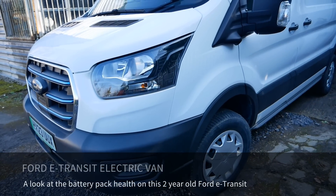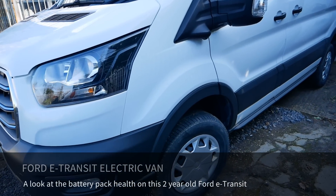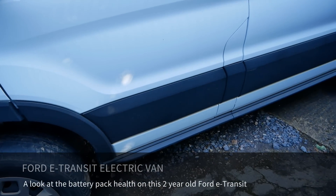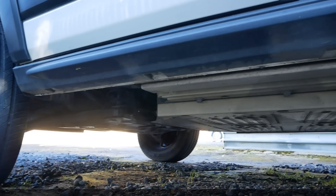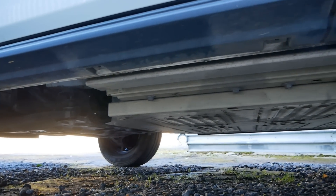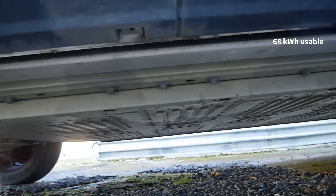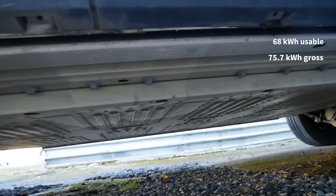Here we have a 2023 Ford Transit electric van and in this video we're going to have a look at the state of the battery pack. This van has a 400 volt lithium-ion battery pack with 68 kilowatt hours of usable capacity and the gross capacity is 75 kilowatt hours.